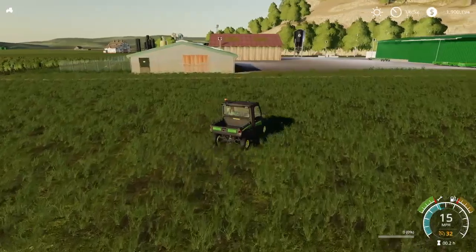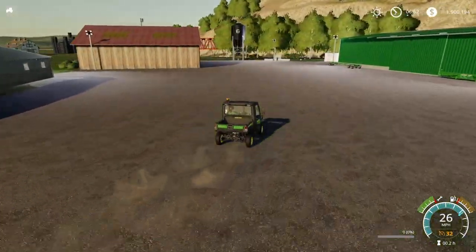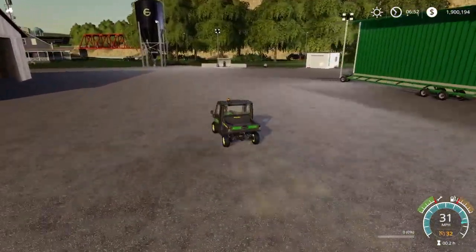So this was a tour of my farm — a quick little show of Chris's farm. Hope you enjoyed it.